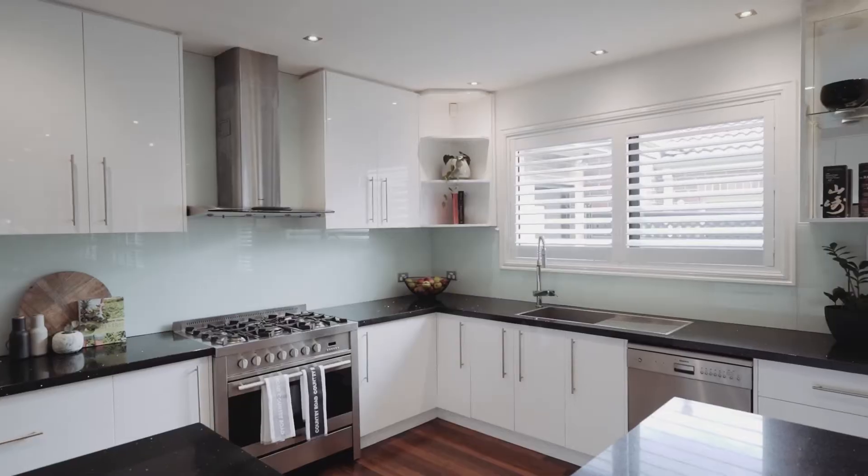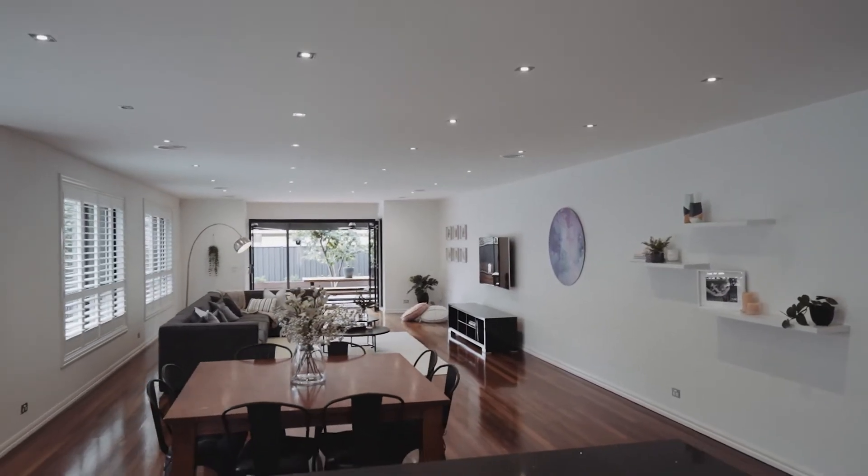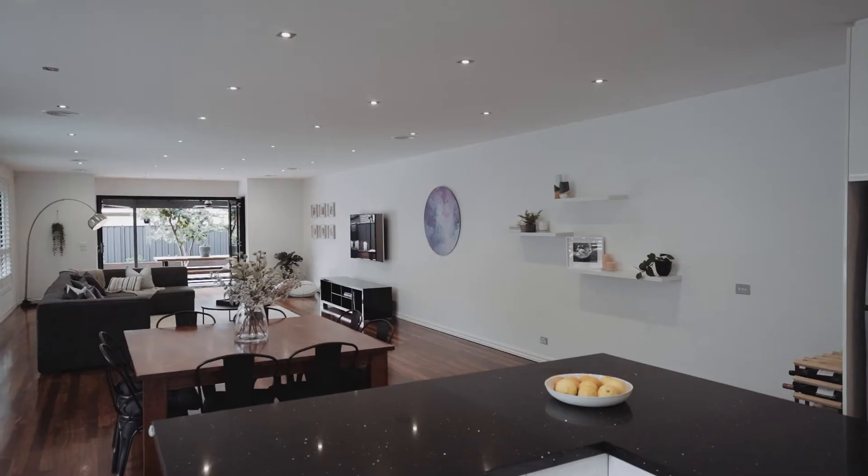Every detail has been well thought out in the family-sized kitchen with stainless steel appliances, a huge 900mm oven, and a giant island bench providing ample entertaining space.